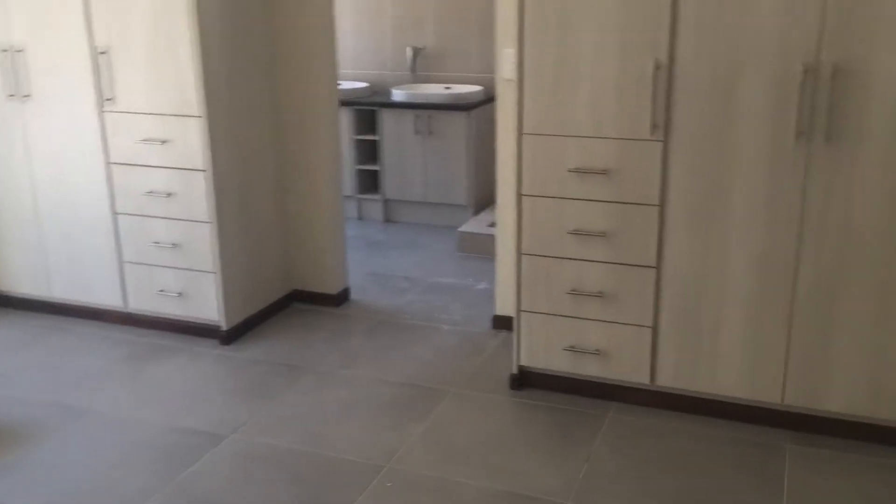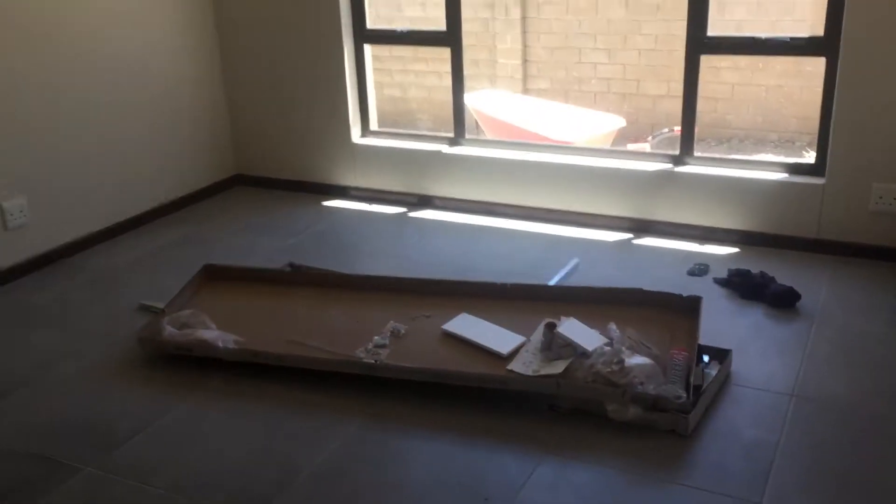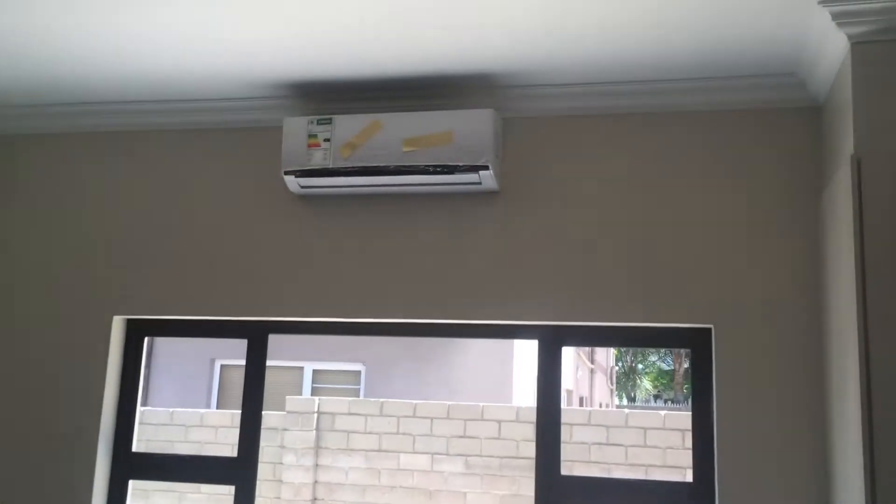Let me show you the main bedroom quickly. This is the main bedroom over here. Lots of cupboard space. The shower is still lying on the ground — we're going to put that in. Big space for a bath, for a bed. Lots of space for bedside tables. Aircon over there.